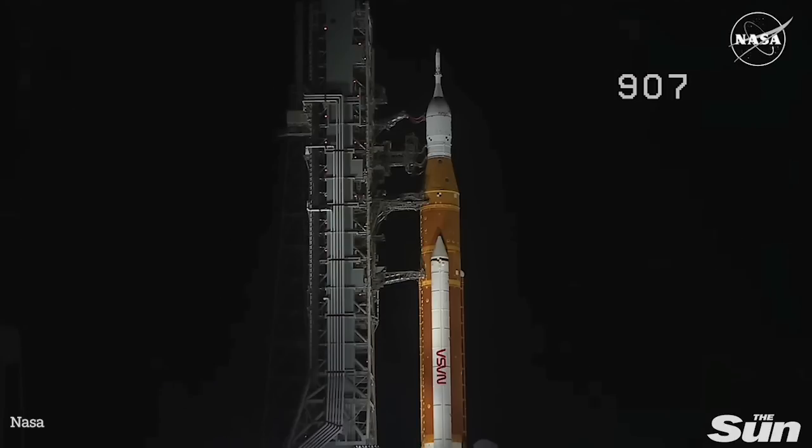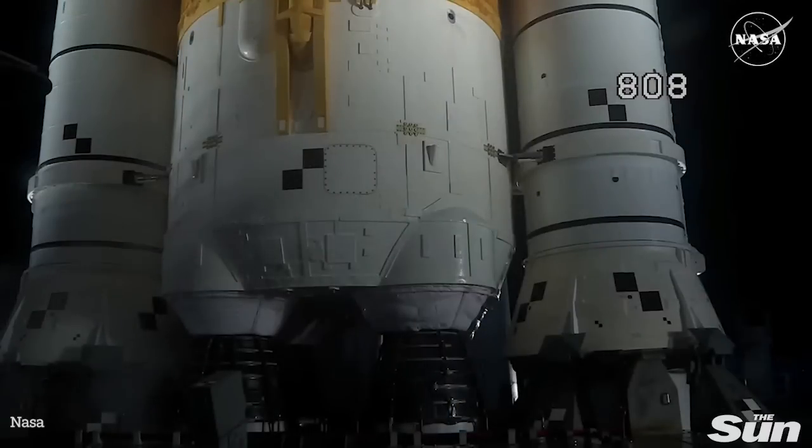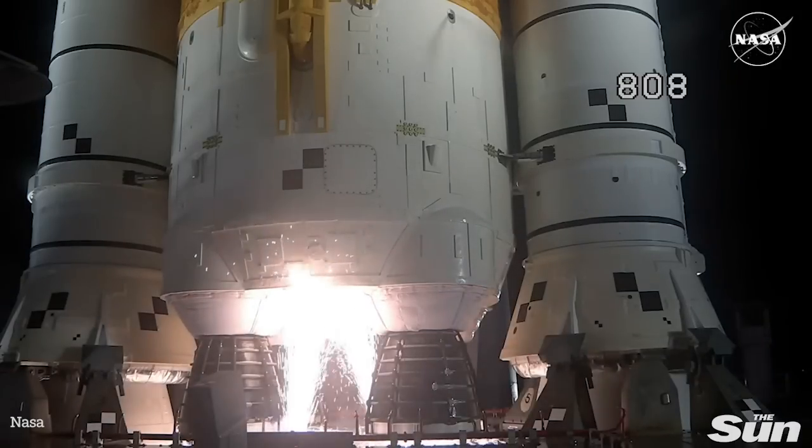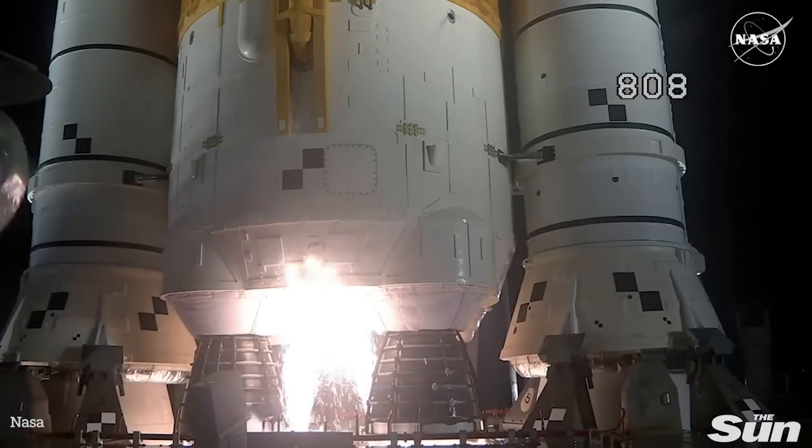The Space Launch System is now counting down to liftoff of Orion on its maiden voyage to the moon. Launch team can no longer recycle the count. Sound suppression water now flowing under the ML. And here we go. Hydrogen burn-off igniters initiated.